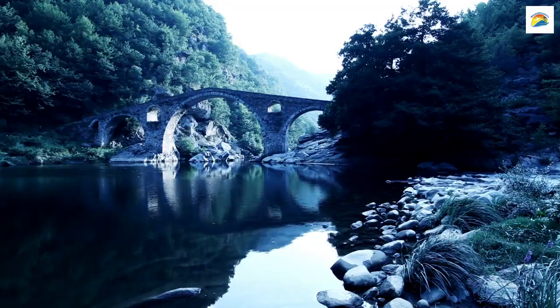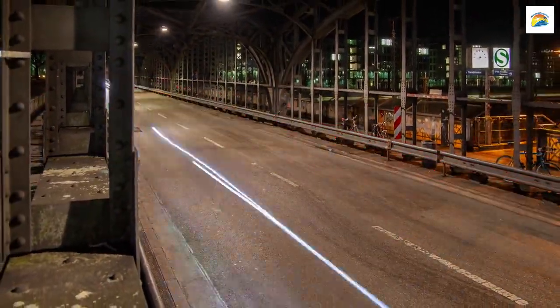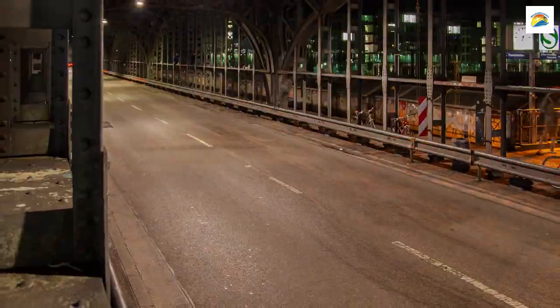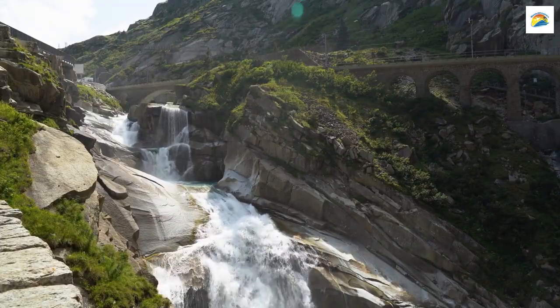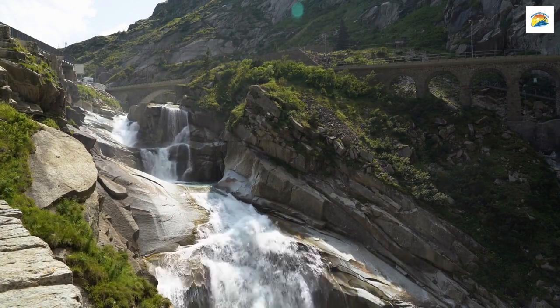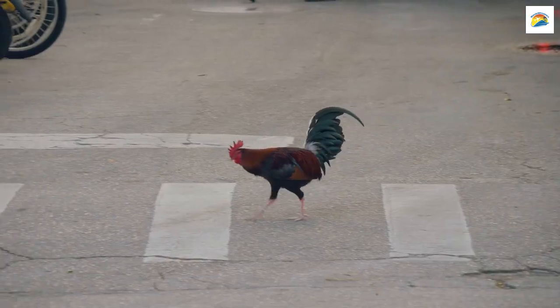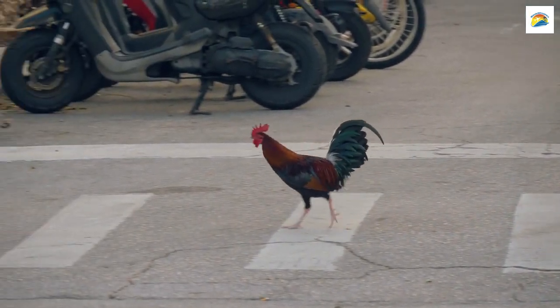As you wander through Munich, you might come across the Teufelsbrick, or Devil's Bridge, in the district of Haidhausen. This charming footbridge got its name from a local legend that claims the Devil helped build it in exchange for the first soul to cross it. Spoiler alert — the Devil was tricked, and the first soul to cross was a rooster.